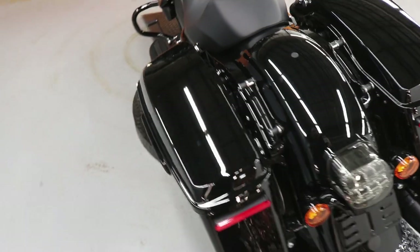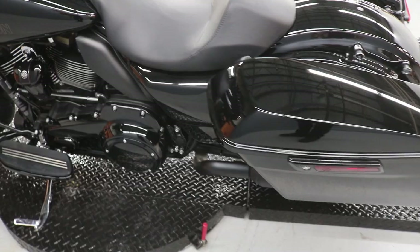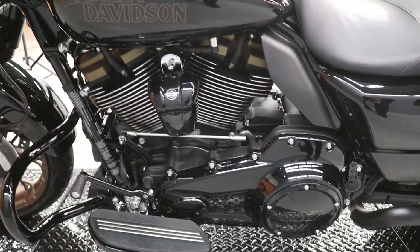We do dealer-installed docking hardware. And this has got 117 badging on this side also, and the bronze heads.